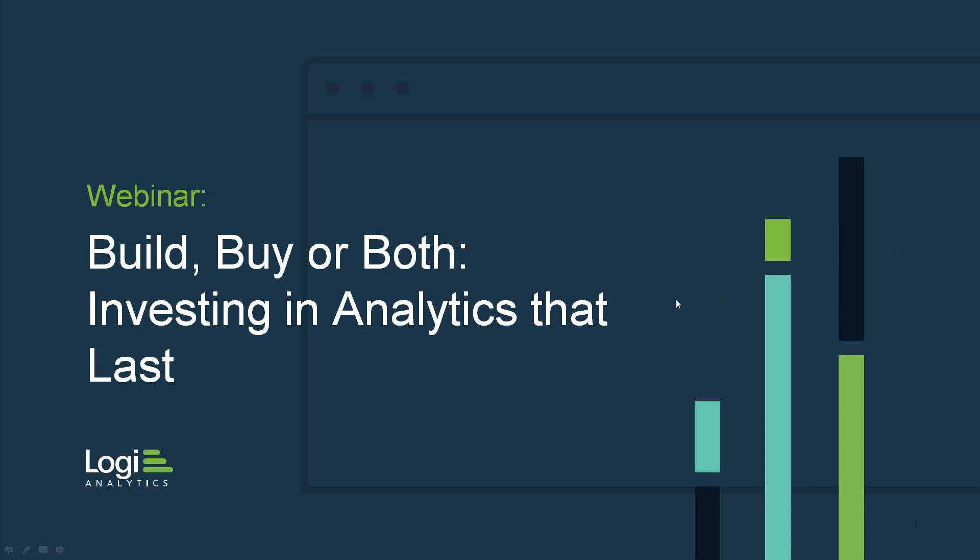Hello, and welcome to today's program, Buy, Build, or Both: Investing in Analytics That Last. I'm Dave Rubenstein, Editor-in-Chief of SD Times.